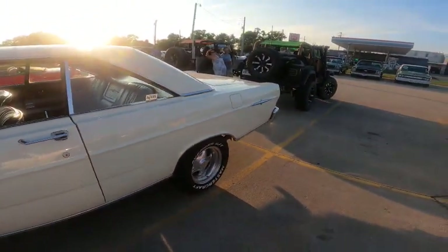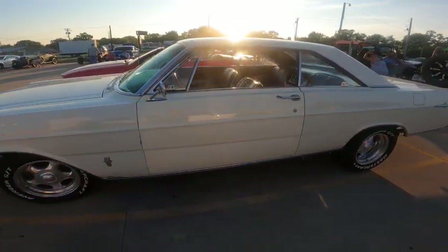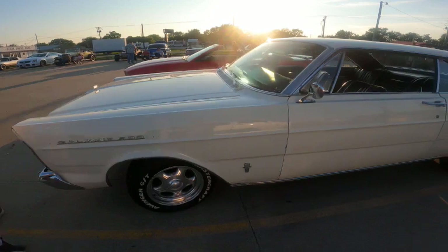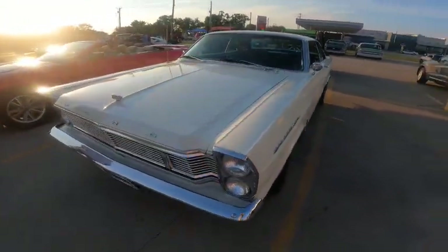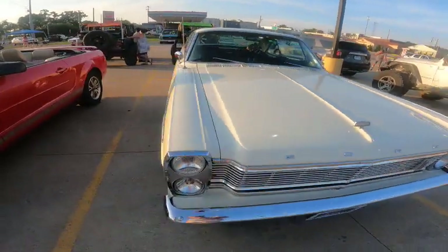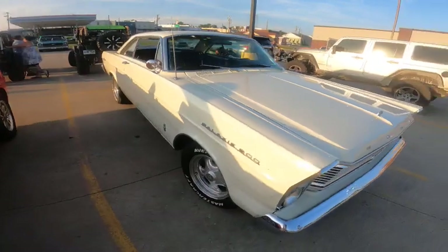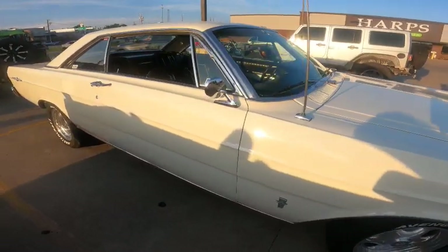I didn't clean it up before I brought it — it's beautiful, kind of dirty, but I just video them the way they are. I like that people drive them. I'm not big on the trailer queen thing, you know what I mean? If I can't drive it, I don't want it. This is a beautiful car though, it really is — one of the best cars I've had on here.